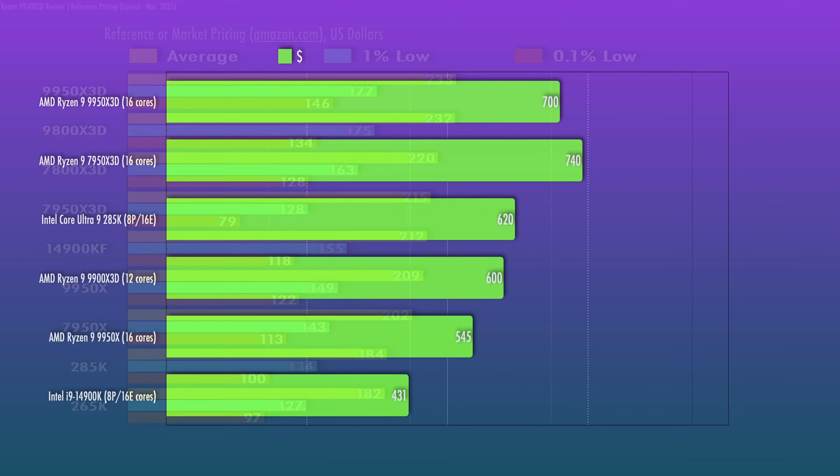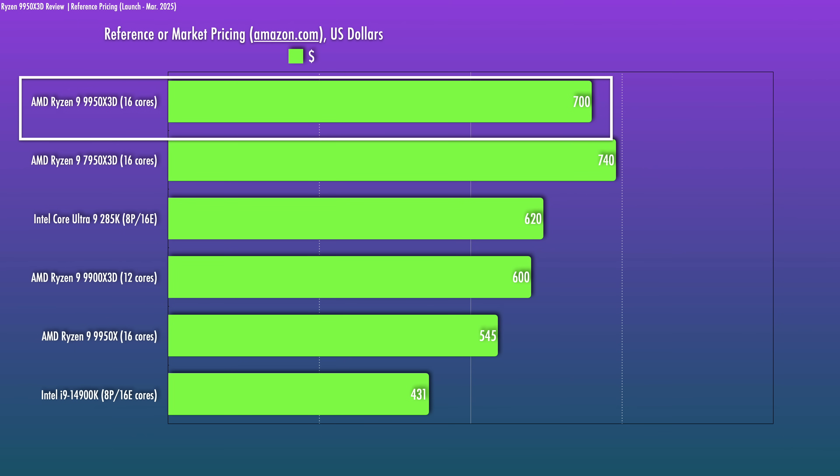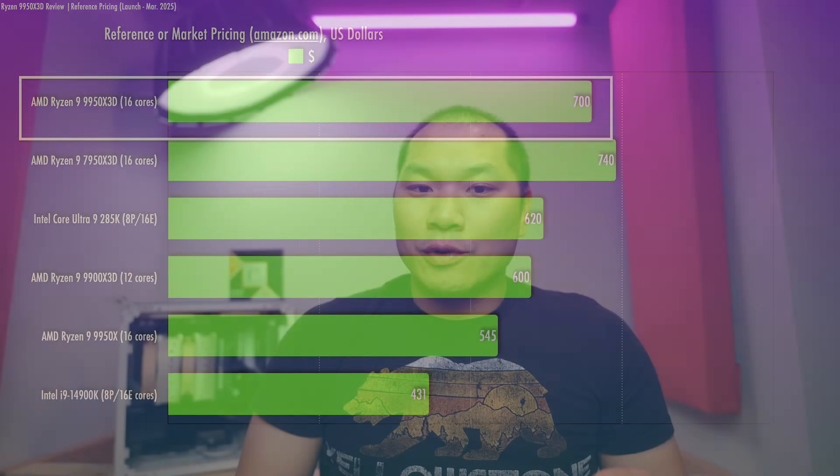It will cost you though — it is $100 more than the 9950X launched at, which launched $100 lower than the 7950X. So the $700 MSRP matches the 7950X3D's initial launch price, which isn't unreasonable considering this is a significantly better 9950X. The 7950X3D would have to drop to the low $500s to make sense versus the 9950X3D, given the 9950X3D is about 8% better for gaming and 15-20% better for productivity.